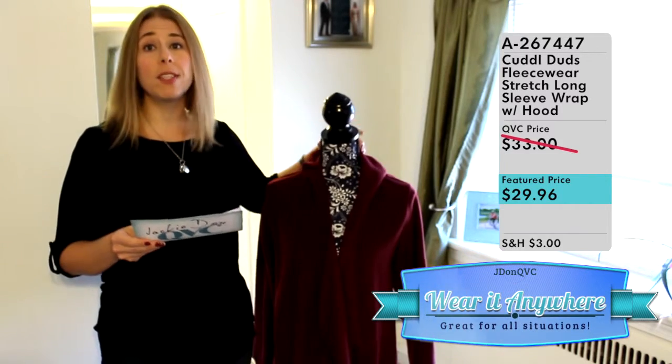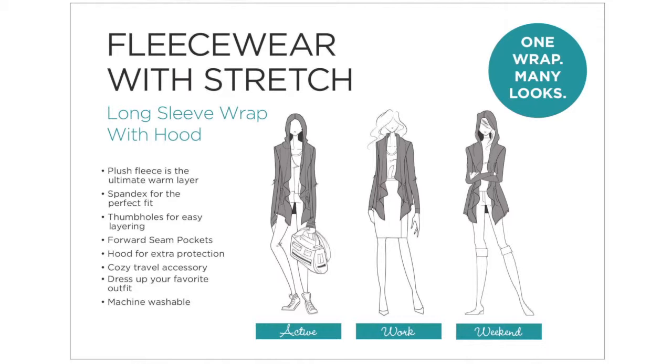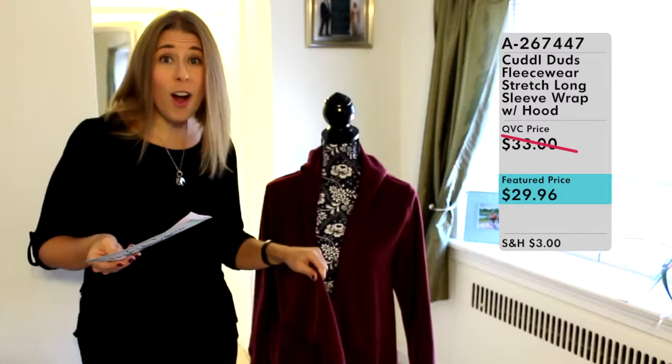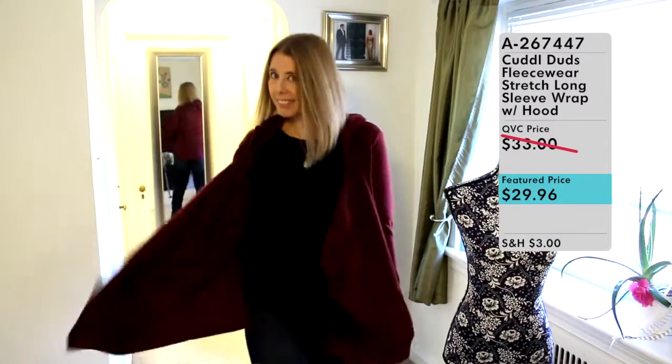If you go to the QVC.com website you can actually find a 'Ways to Wear' section on the webpage showing different ways to wear and style this. But let's go ahead and put it on so I can show you some different ways you can wear and style this.